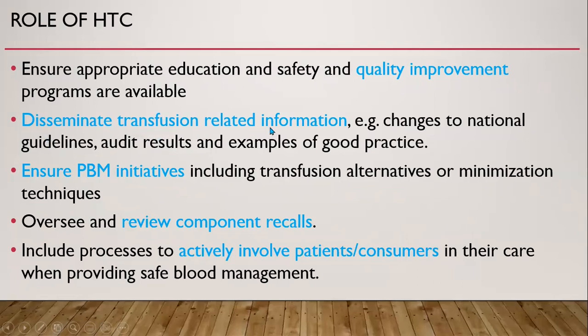The committee disseminates transfusion-related information, such as changes to national guidelines, audit results, and examples of good practice. It ensures patient blood management initiatives including transfusion alternatives or minimization techniques are implemented. It oversees and reviews component recalls and includes processes to actively involve patients and consumers in their care when providing safe blood management.